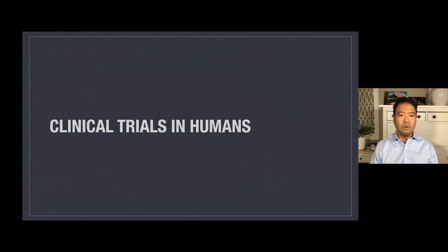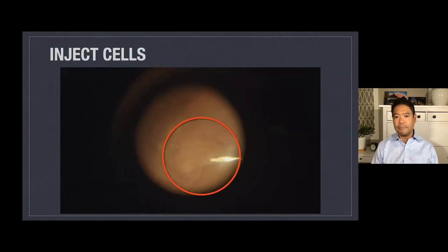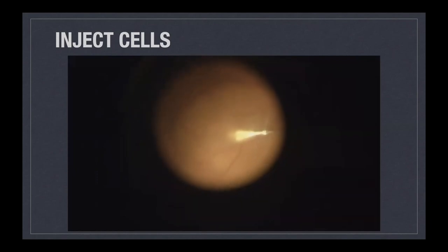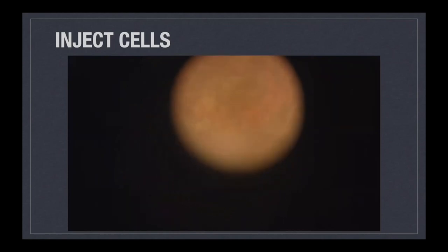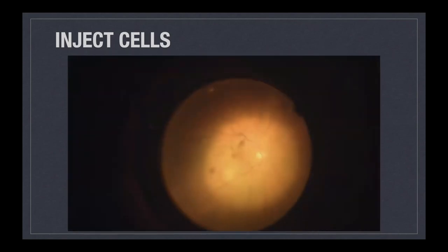We were fortunate to embark on some clinical trials in humans a few years ago using these cells. Here I am in the operating room performing surgery on a person. In this red circle is the needle, with silvery optics going under the retina, and we're actually infusing a million neural stem cells under the retina. Once the cells are in the correct place, you can see a little blister of fluid under the retina — it looks like a little bubble of neural stem cells under this patient's retina.